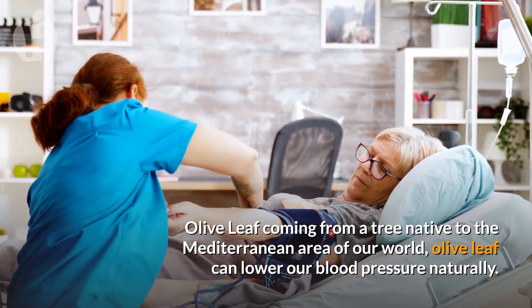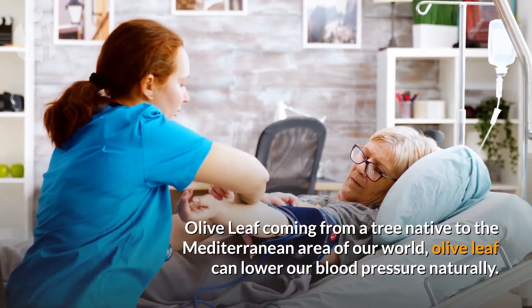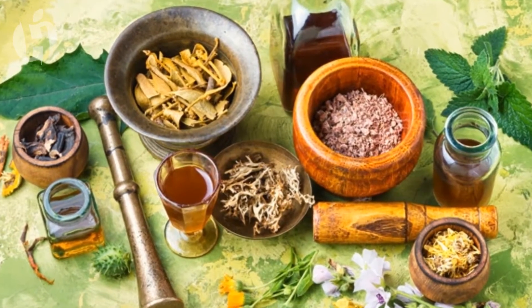Number eight: Olive leaf. Olive leaf comes from a tree native to the Mediterranean area. Olive leaf can lower our blood pressure naturally. These are only some of the many herbs for high blood pressure.